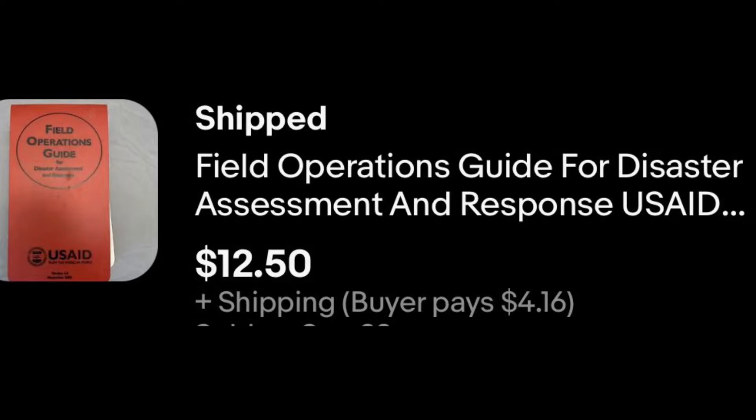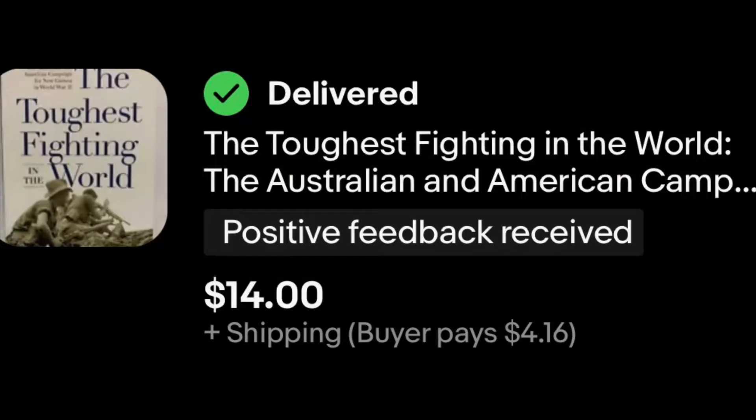The next one was kind of funny — the Field Operations Guide for Disaster Assessment, put out by USAID, sold for $12.50. I found it in the goodwill bins. A good friend of mine used to work for USAID and when I showed him a picture, he said he'd actually used that guide quite a bit. He thought it was hilarious someone would buy it. It sat for a while but finally sold. After that, 'The Toughest Fighting in the World' — $14.